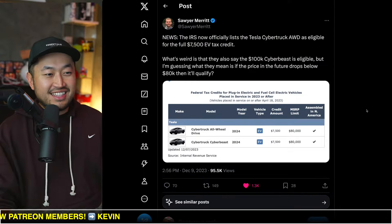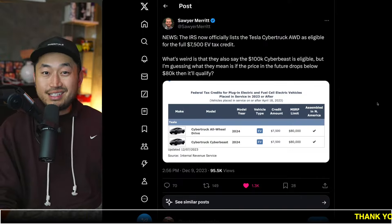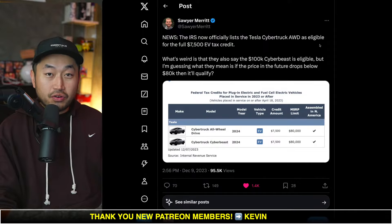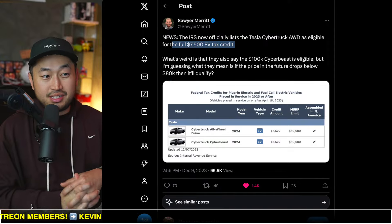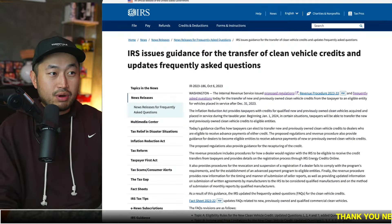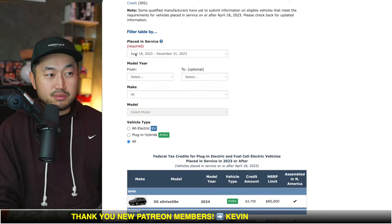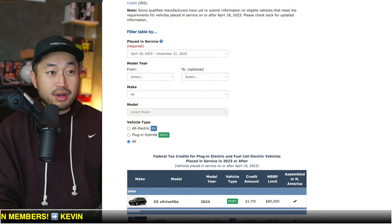It is the brand new Tesla Cybertruck, model year 2024. The IRS now officially lists the Tesla Cybertruck as eligible for the full $7,500 federal tax credit. This gets pretty interesting, because this list — if you go to the federal website — only shows vehicles eligible to the end of this year. If you look at it, you can see it says placed in service from April 18th to December 31st of 2023.